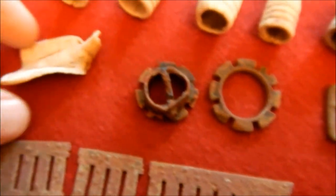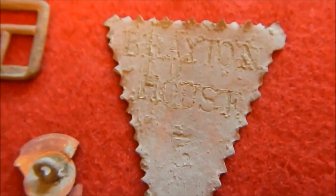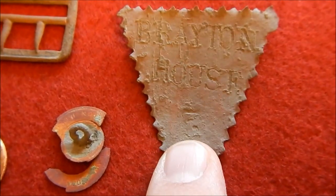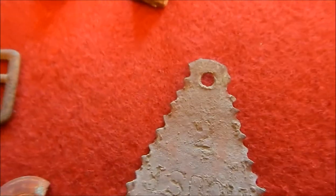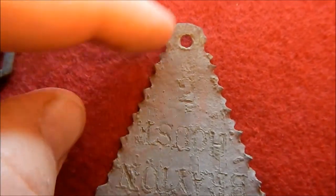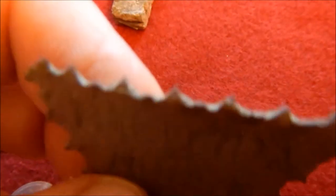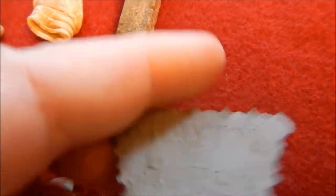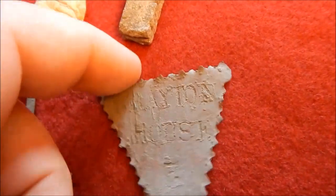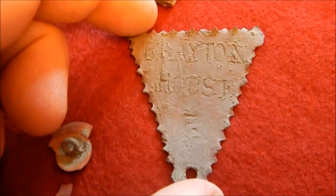Parasol and umbrella pieces, flat lead, harmonica reed. This thing's neat - it says Brayton House. And this is either a 7 or a 2 upside down. It's got a saw-tooth edge on it - you would not want to carry that in your pocket. I don't know if that's how it was designed, maybe to hold a key so you couldn't put it in your pocket.